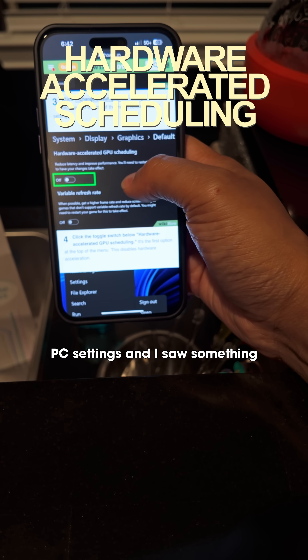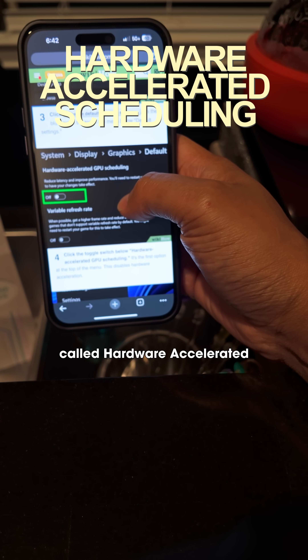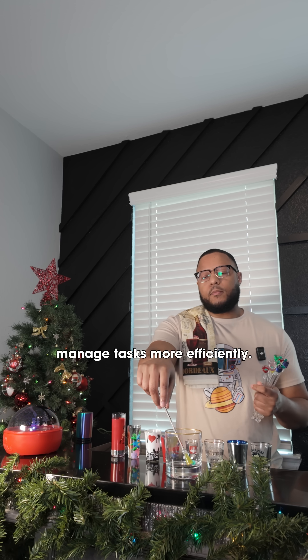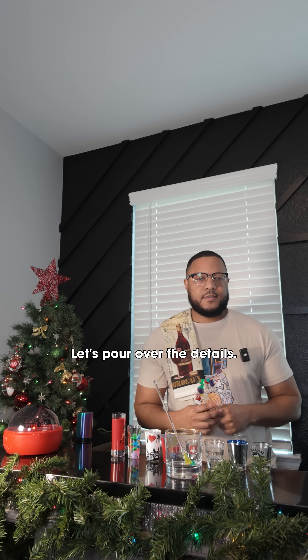I was messing around with my PC settings and I saw something called Hardware Accelerated Scheduling. What is that? It's a feature that helps your GPU manage tasks more efficiently. So what exactly does it do?